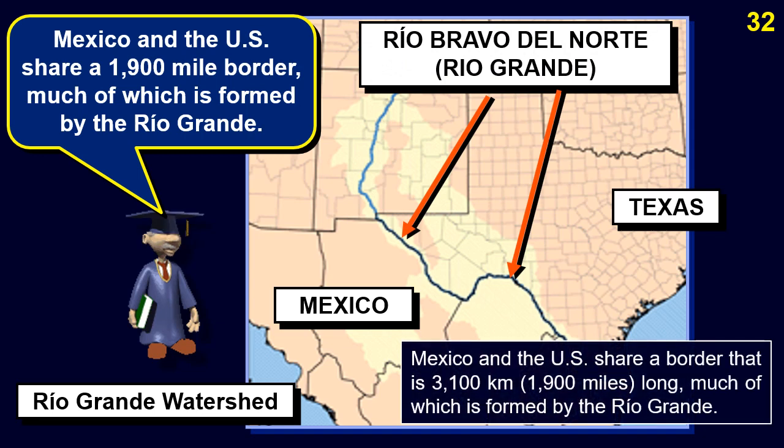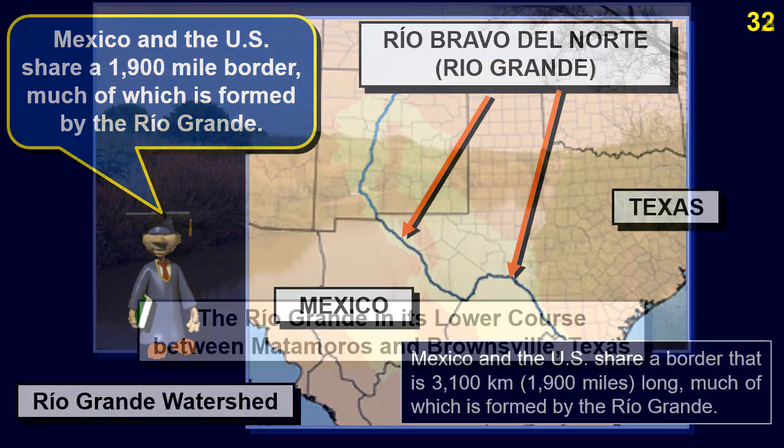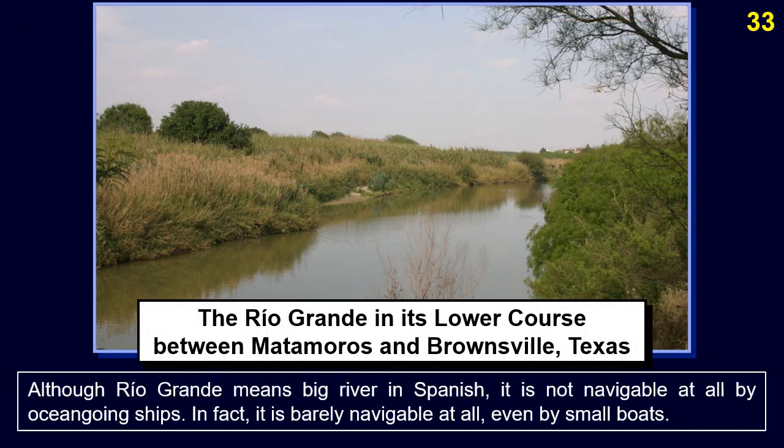Mexico and the US share a border that is 3,100 km long, much of which is formed by the Rio Grande. Although Rio Grande means 'big river' in Spanish, it is not navigable at all by ocean-going ships — in fact it is barely navigable even by small boats.